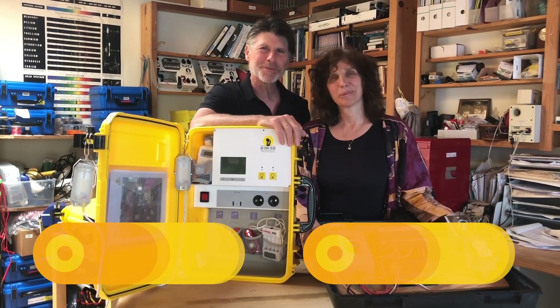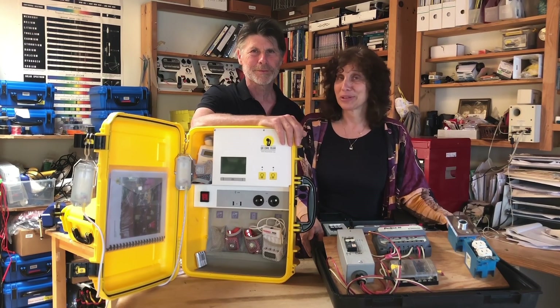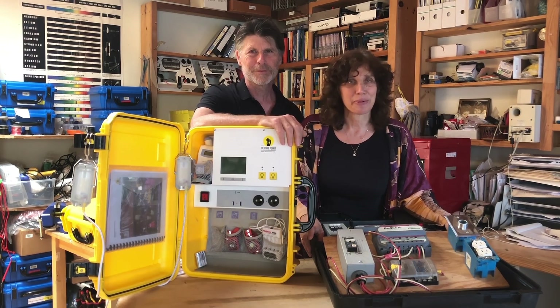Hi, I'm Hal Aronson. And I'm Laura Stachel. And we're the co-founders of We Care Solar. We thought we would take this as an opportunity to share with you a little bit about our history so you could see the journey that we've all been on.